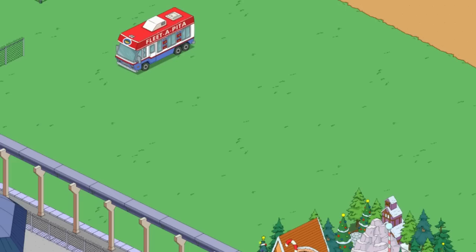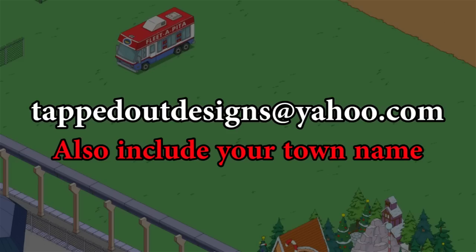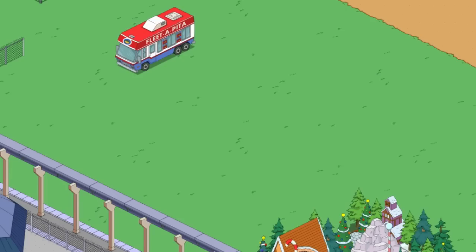In this third episode, the theme is going to be the Wild West, or the Old West. I sifted through all the emails I got — by the way, if you don't know where to send it, it's tappedoutdesigns at yahoo.com. I have sifted through all the different entries and I have picked a winner.